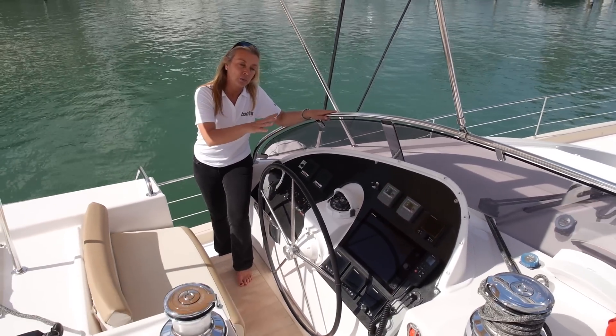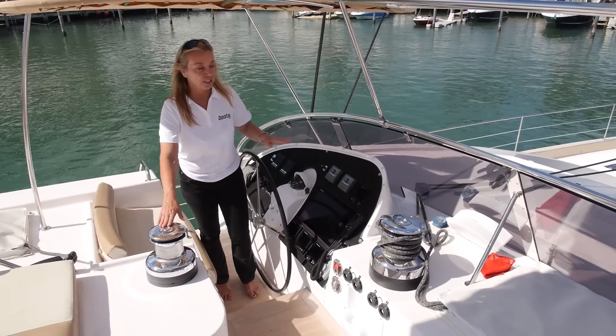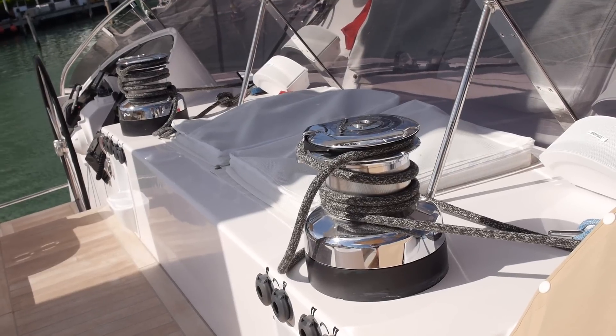We've got two very well-equipped consoles, one on either side, and then of course all the lines are led aft here. This is the mainsheet; the headsail controls are here, and of course it's all electric because this is a very big boat.